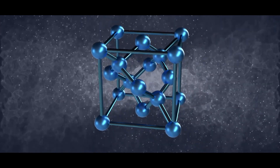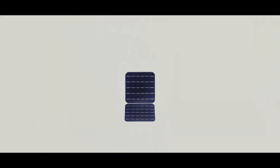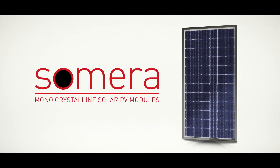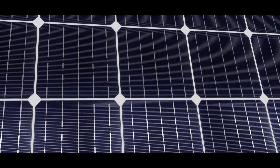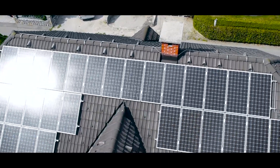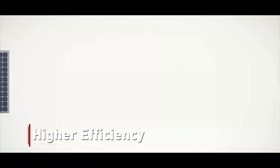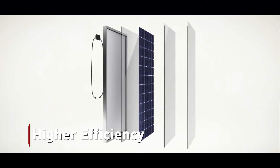That's why, after much research, Vikram Solar's R&D team has come up with the next generation technology in solar using monocrystalline modules — presenting the Somera 1500 Volt series. Somera 1500 Volt modules offer more efficiency and allow more watt peak to be installed in a given rooftop or large-scale project, providing better space utilization with an overall increase of 12% on a watt per meter square level.